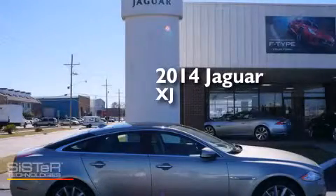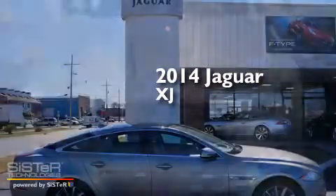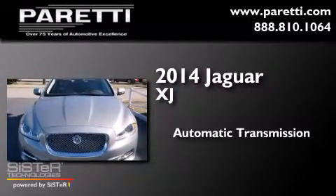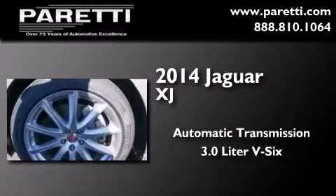This is a brand new 2014 Jaguar XJ. This four-door sedan has an automatic transmission and a 3.0L V6.